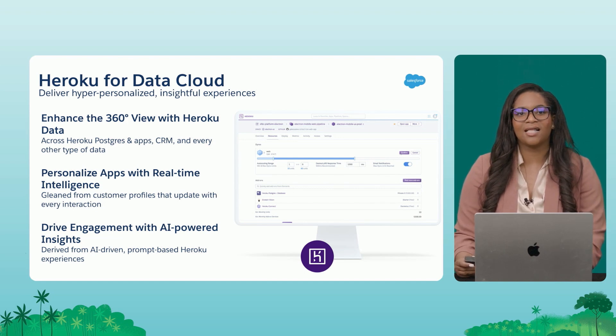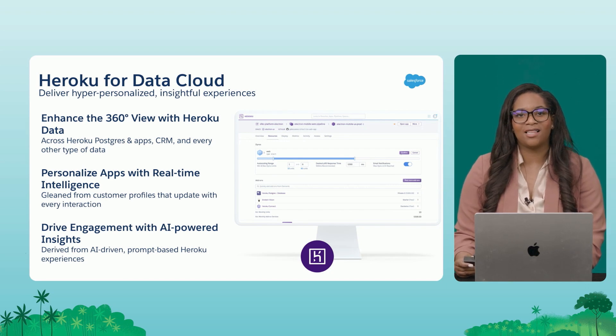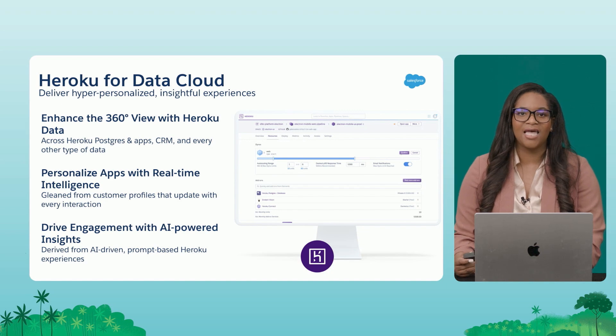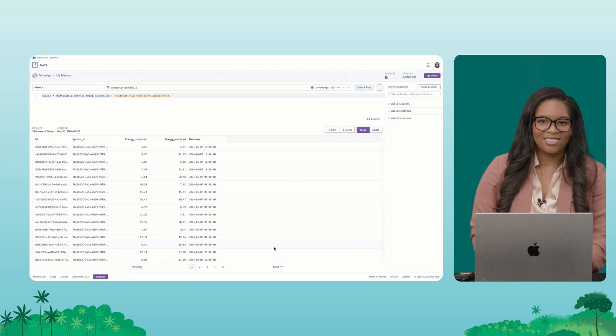With the new native connector to Data Cloud, all those interactions are now available to be ingested into Data Cloud's data lake so that you can start using Data Cloud's functionality like activations, reporting, and segmentation, and all of the functionality that can plug into Data Cloud. I'm going to demo that right now.